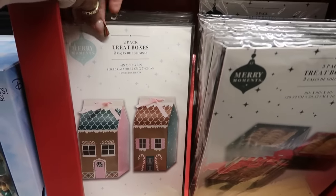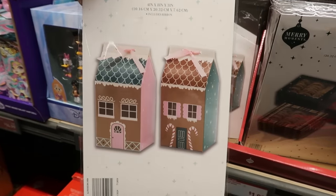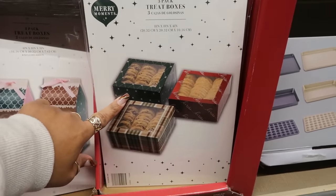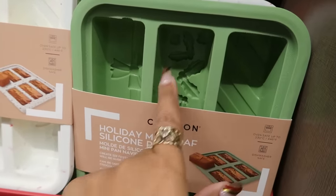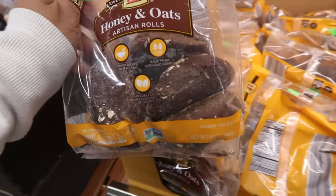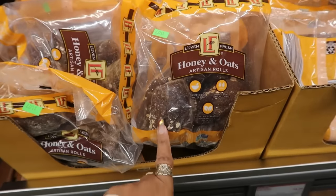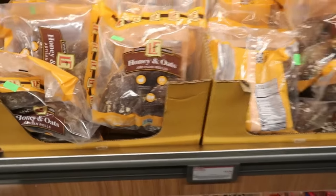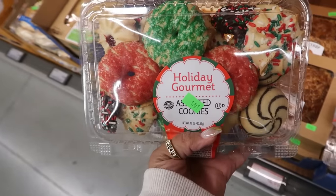The two-pack of treat boxes that look like gingerbread houses for only $2 — these are nice. Or you can get the three-pack for $2. The holiday mini loaf pans are $7 and they have the little holiday designs in there. $3.29 for the honey and oats artisan rolls — those look good. I like honey and oat bread especially with some good whipped butter.